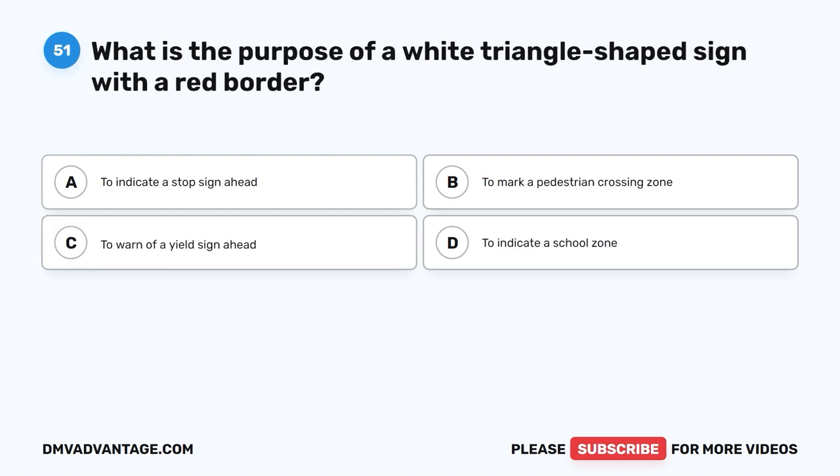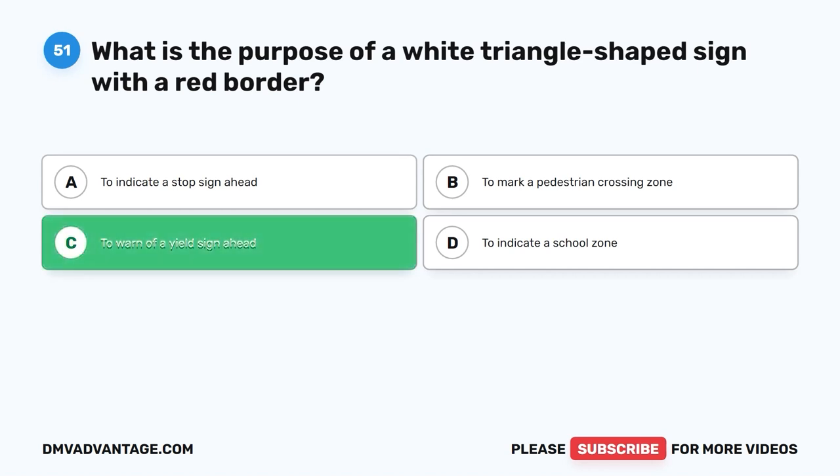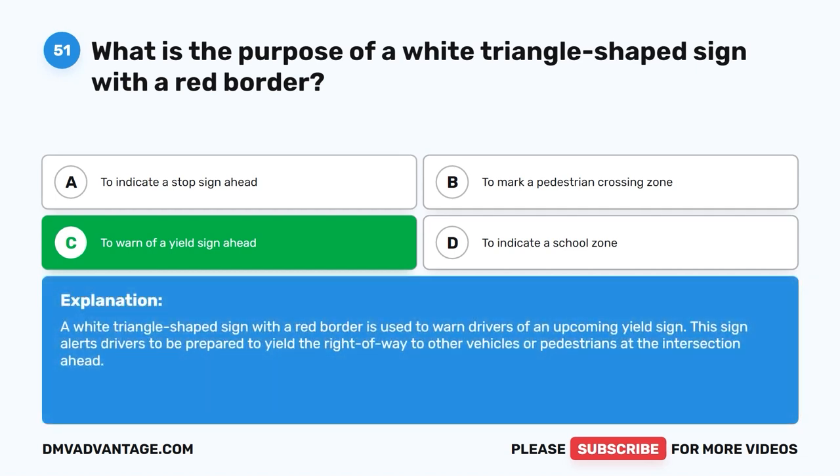Question 51: What is the purpose of a white triangle-shaped sign with a red border? The correct answer is C: To warn of a yield sign ahead. A white triangle-shaped sign with a red border is used to warn drivers of an upcoming yield sign. This sign alerts drivers to be prepared to yield the right of way to other vehicles or pedestrians at the intersection ahead.